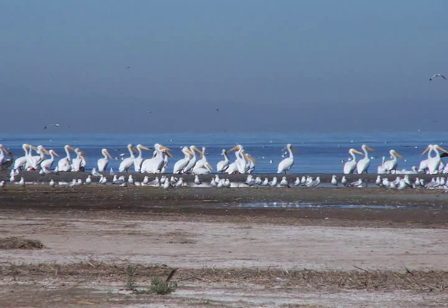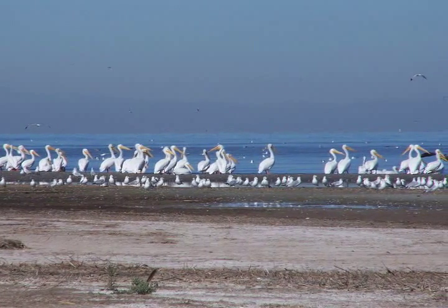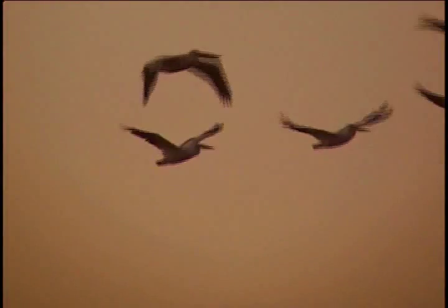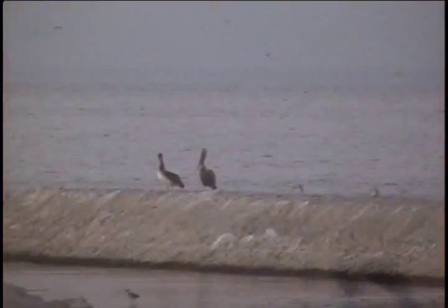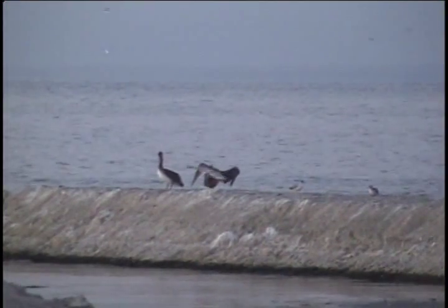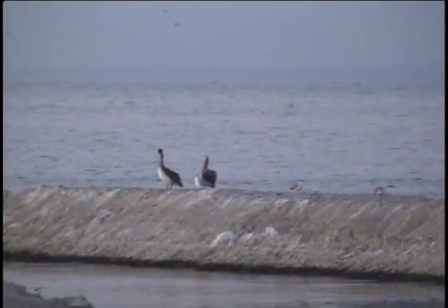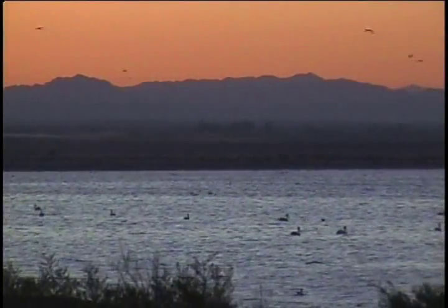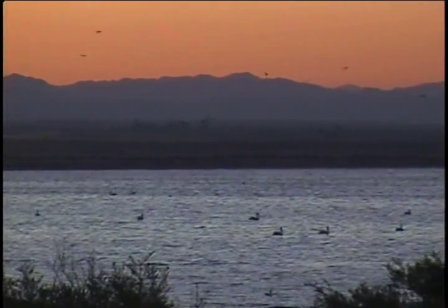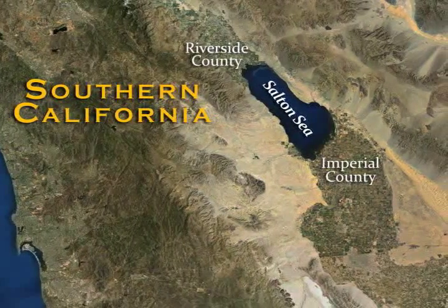Situated along the Pacific Flyway, the Salton Sea is an important stopover point for migrating birds. The sea provides year-round habitat for hundreds of species, lending itself well as a popular viewing area for bird and wildlife enthusiasts, earning the sea the proud distinction of being a crown jewel of avian biodiversity. The sea's main attraction is the abundance of life that it supports, despite its location in Southern California's rugged Colorado Desert, spanning Imperial and Riverside counties.